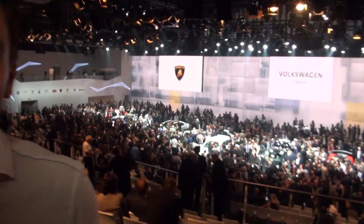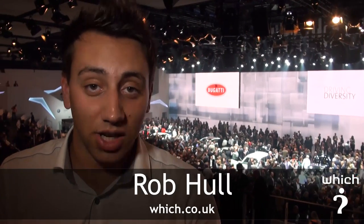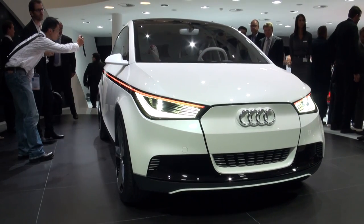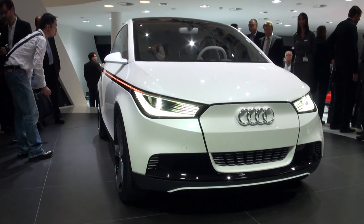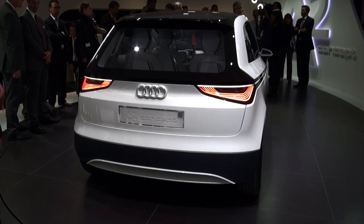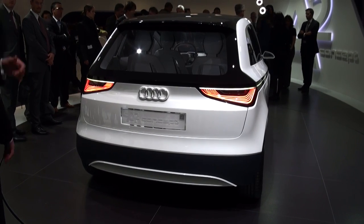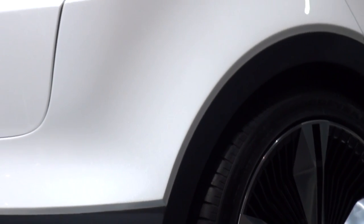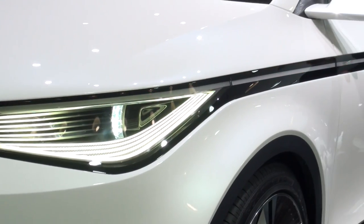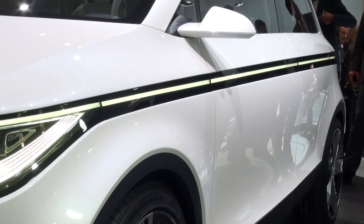As you can see behind me, we've got a hall packed full of people all crowding around the new Audi A2 concept. It's just been launched, we've just had our first look at it, and it's a lightweight, full electric hatchback — a replacement for the original A2 which was discontinued a full six years ago. Audi's A2 is reportedly going on sale in 2013, which means it's going to be a direct rival to BMW's new i3 concept, which we will also be seeing later at the Frankfurt Motor Show.